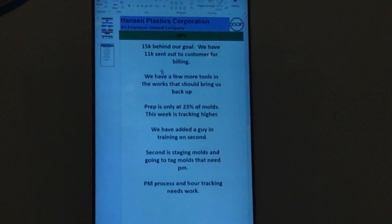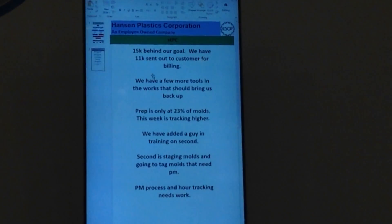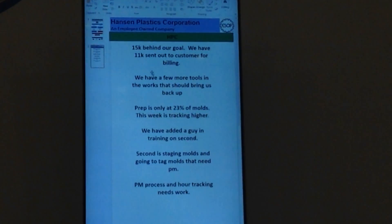The bigger issue is the mold prep. We're only at about 23% of the molds last week that were humped were prepped, which is where we've been hovering, so we need to get that number up.